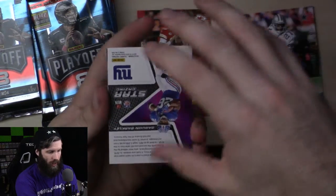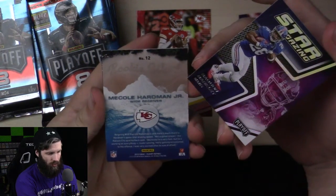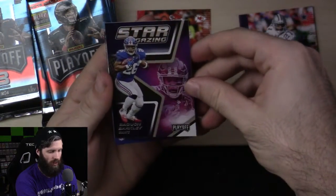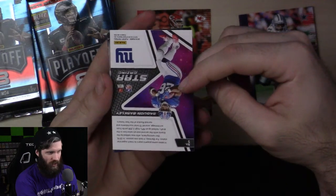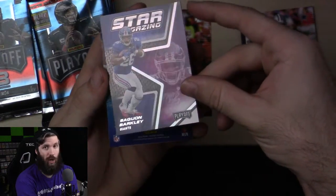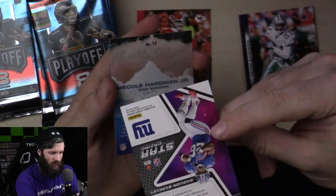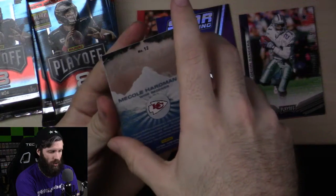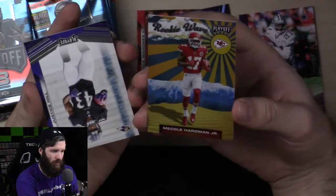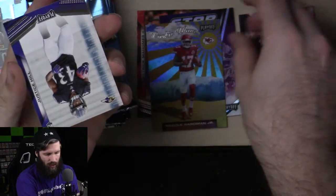Wait — I thought I saw a Saquon Barkley and thought we got a Saquon Barkley autograph, but obviously we didn't. Normally if a card is upside down it means it's an auto, but this is just a stargazing card. It doesn't look numbered or anything. Mecole Hardman — Rookie Wave. That looks sick. Good to know that an upside-down card doesn't necessarily mean autograph.